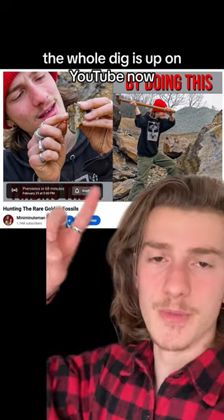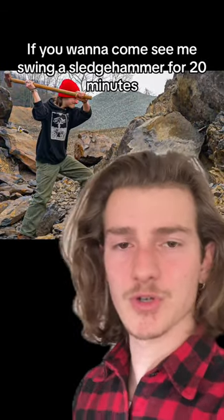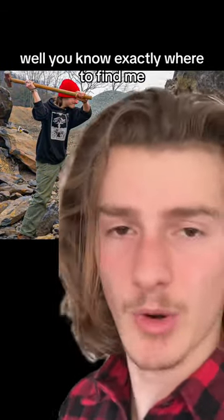The whole dig is up on YouTube now — YouTube channel Mini Minute Man. If you want to come see me swing a sledgehammer for 20 minutes, you know exactly where to find me.